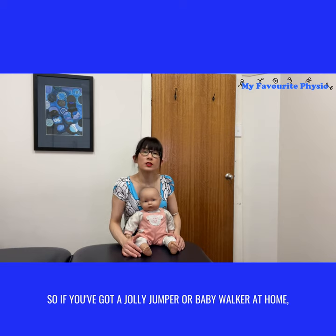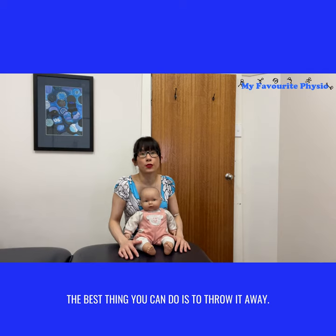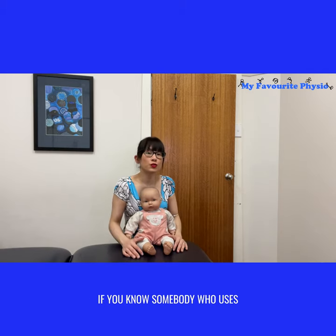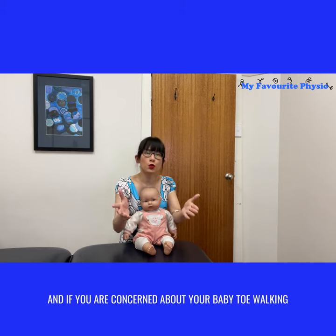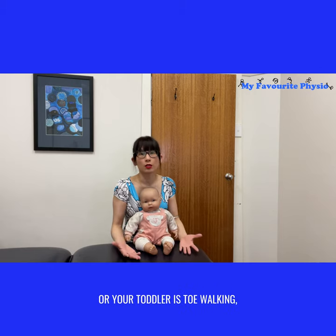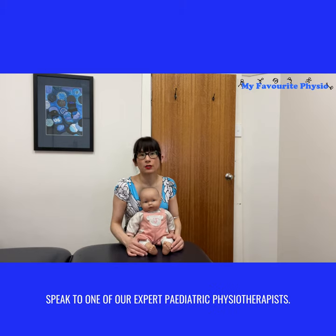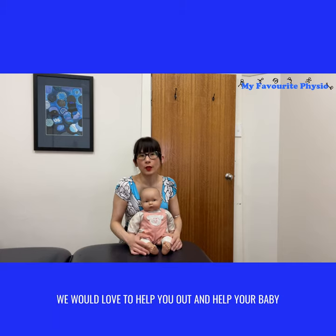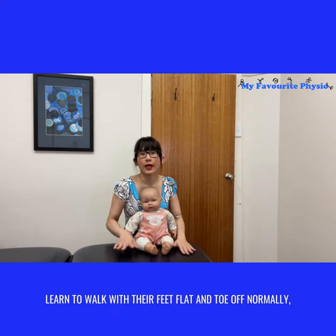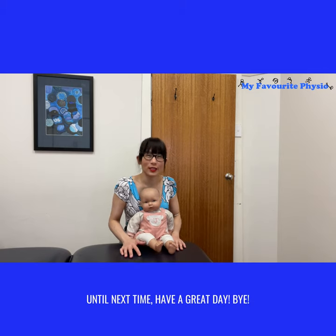So if you've got a jolly jumper or baby walker at home, the best thing you can do is throw it away. If you know somebody who uses a baby walker or jolly jumper a lot, why don't you like and share this video with them? And if you are concerned about your baby toe walking, or your toddler is toe walking, why don't you ring us here at My Foot Physio and speak to one of our expert pediatric physiotherapists? The number to ring is 02 9790 4233. We would love to help you out and help your baby learn to walk with their feet flat and toe off normally. Until next time, have a great day — bye!